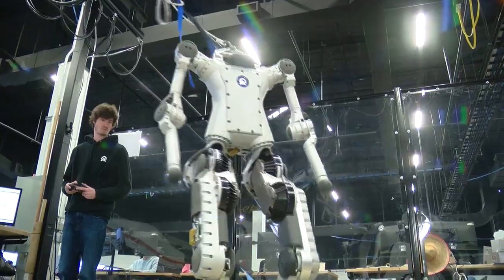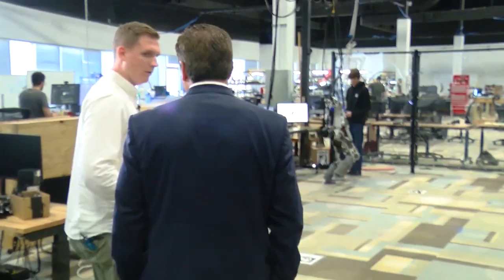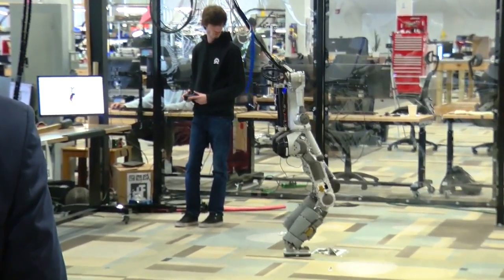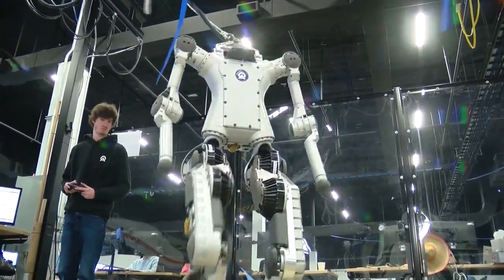This robot, QDH, which stands for Quick Development Humanoid, is not pre-programmed. It's reacting to its environment. It basically has a sensor in its chest that tells it where it's at in space, and then it's controlling its orientation to stay up — and it's doing all that on the fly.